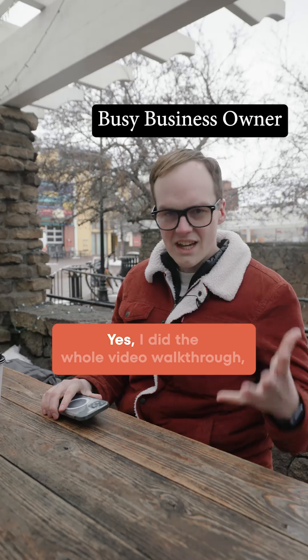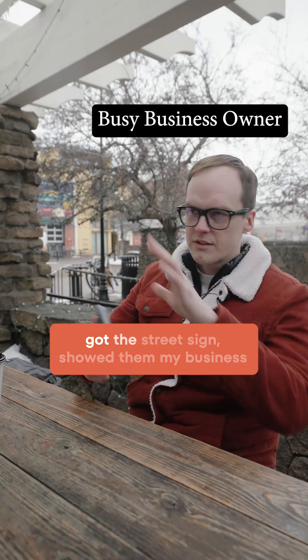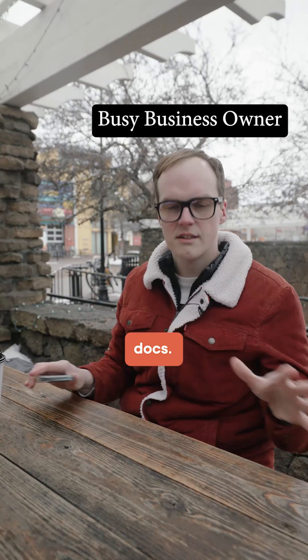And you have it verified? Yes, I did the whole video walkthrough, got the street sign, showed up at my business location. I did the whole nine yards.